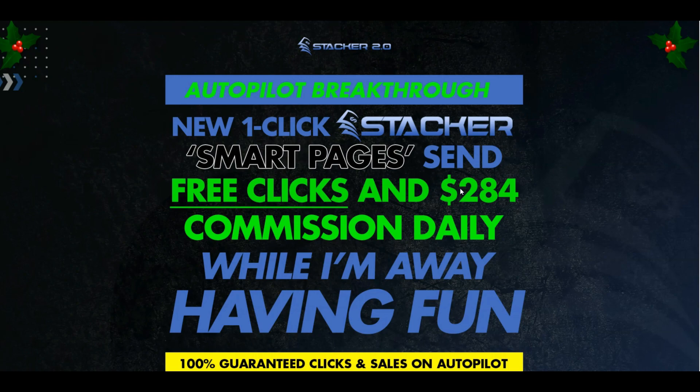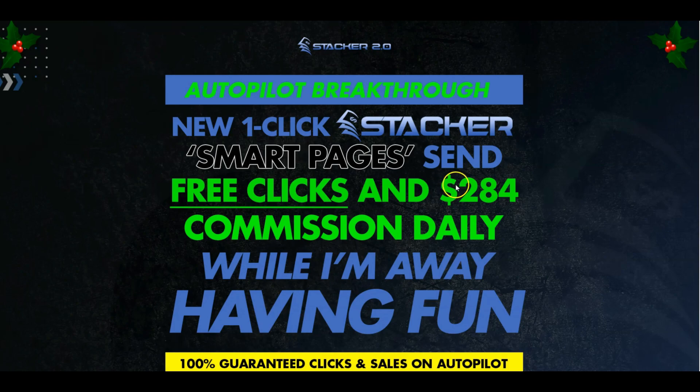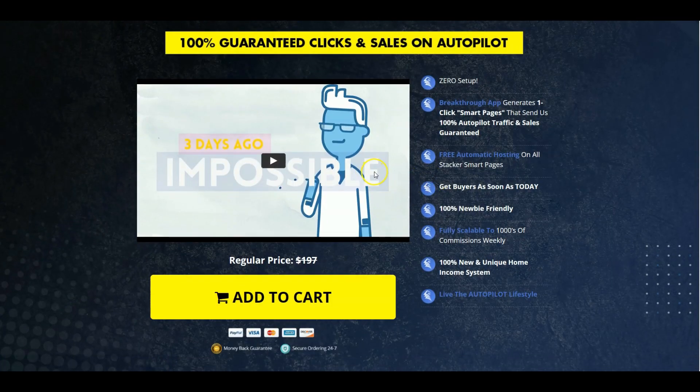With the done-for-you's that you get, you get seven done-for-you offers and all of those are six-figure and evergreen offers. These are six-figure promotion launches and evergreen offers that pay up to $500 each. You get 50% commissions and each one has five bonus products integrated in it - so you've got seven offers, seven pages, five bonuses each, and you can earn up to $500 per sale.